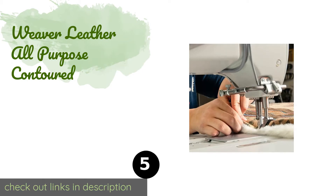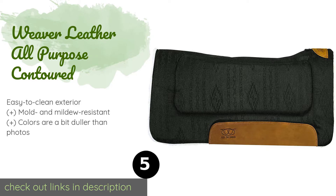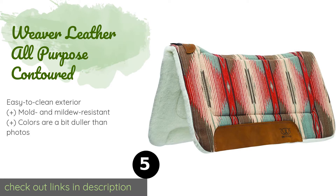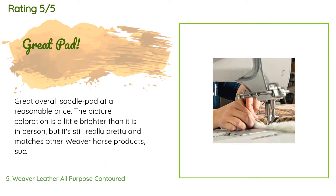The next product is the Weaver Leather All-Purpose Contoured. This is indeed an all-purpose option that works for most styles of saddle and riding, but thanks to its eye-catching southwestern-inspired design, it's at its best when tucked underneath a western saddle. The price is approximately $72. This product is rated 4.1 stars from 32 customer reviews.